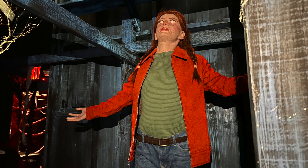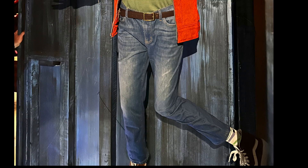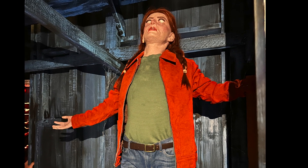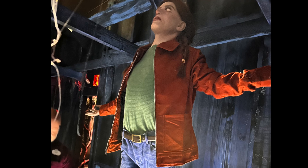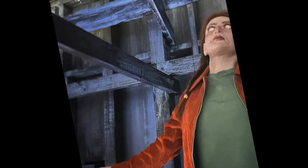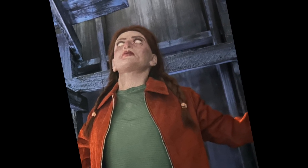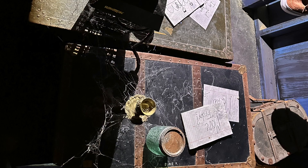Now we are in the Creel attic in the Hawkins world — not the Upside Down — and we have Max floating. At night it really, really works, especially with the eyes. Walking through, you get Lucas coming out, screaming for her, trying to reach her, and then we also have Jason — Chrissy's boyfriend — coming in and interrupting things, having destroyed the Walkman, screaming and yelling. You walk right through it all. If you look at the table below you've got the little notes that Lucas and Max were passing back and forth. It's perfectly done.